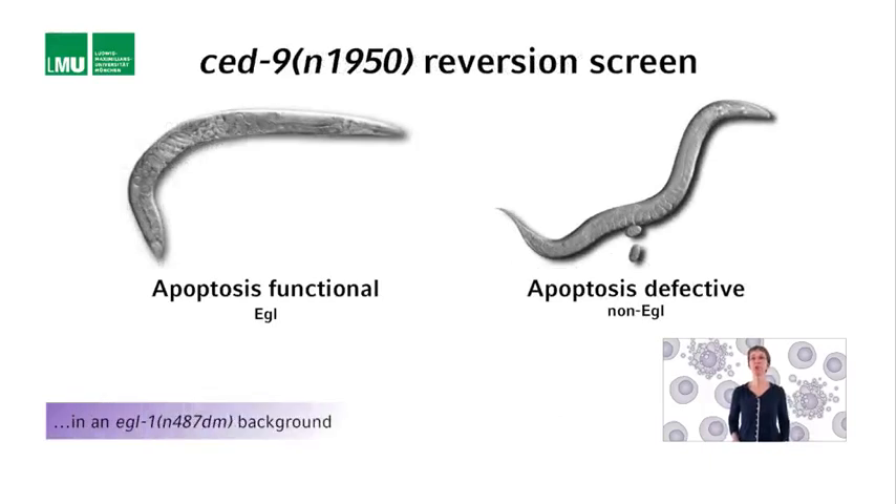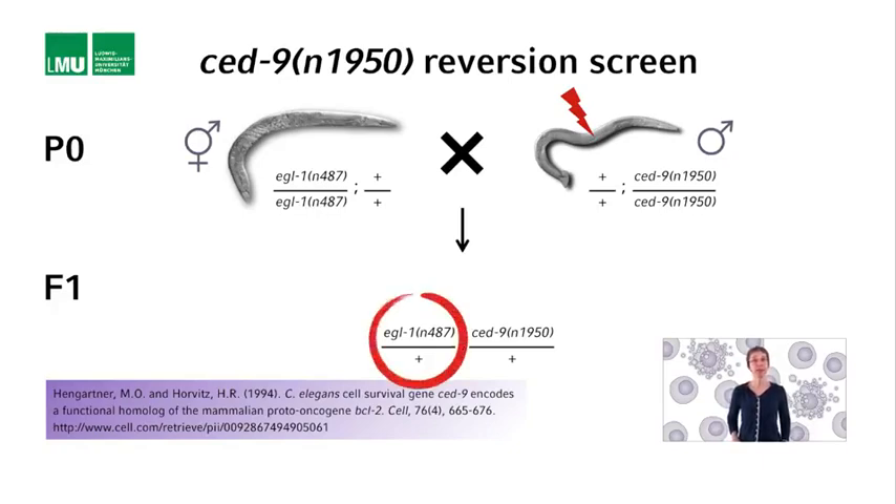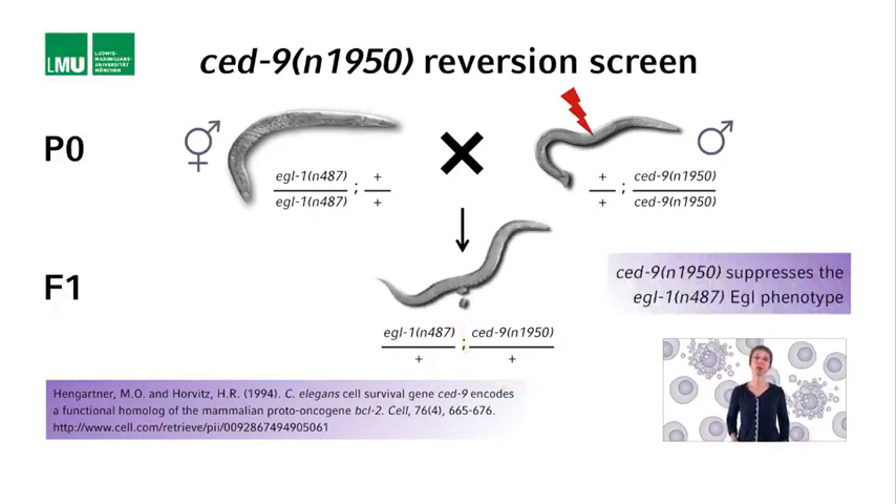If apoptosis is working, the animals are egg-laying defective. If apoptosis is defective, the animals are non-egg-laying defective and can lay eggs. Michael Hengartner mutagenized males homozygous for N1950 and mated them with hermaphrodites homozygous for the egl-1 mutation N487. The F1 cross-progeny is therefore heterozygous for both loci: N1950 over plus and N487 over plus. N487 confers an egg-laying defective phenotype in a dominant manner, so N487/+ hermaphrodites are egg-laying defective. However, since the F1 animals are also heterozygous for N1950, which confers a general defect in apoptosis in a dominant manner, the animals have HSNs and are able to lay eggs — N1950 basically suppresses N487.